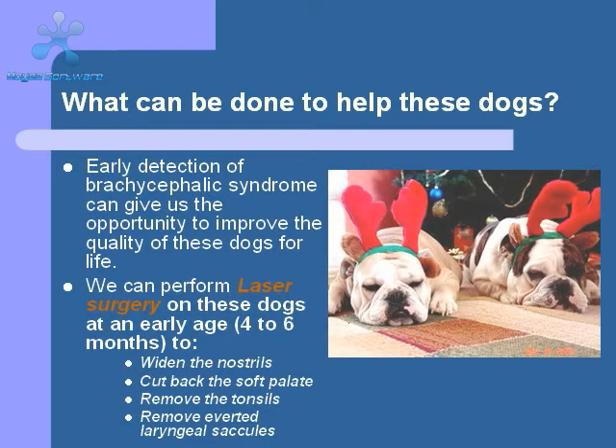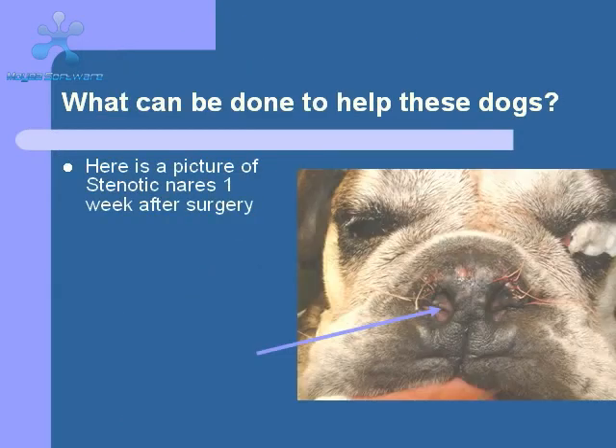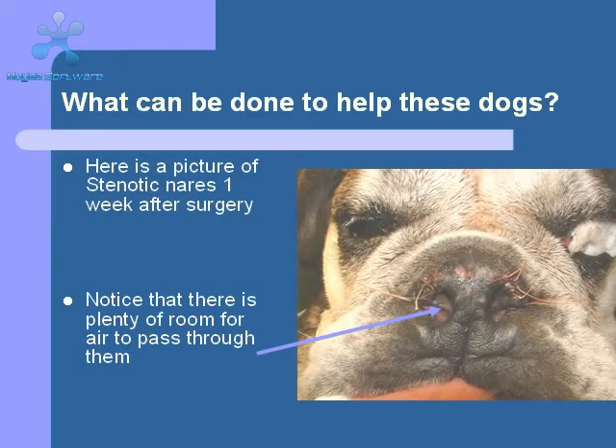We can help older dogs with surgery too, but we may not be able to reverse some of the chronic changes that have occurred from years of difficulty. Here is a picture of a dog who had nostril enlargement surgery one week prior. Notice how much bigger the opening is from the standard bulldog.